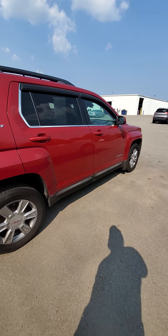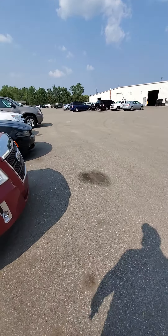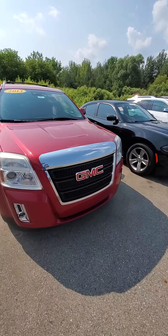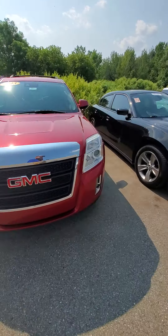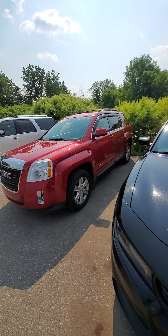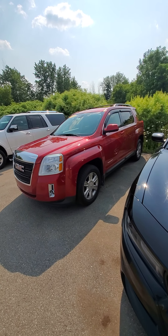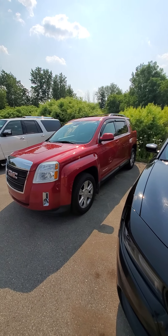Pretty clean looking Terrain here. I do like the color — I have an Acadia in this color. Well, my girlfriend drives it, it's titled in my name and I pay for it, so lucky her. This is Mike from Schaefer Chevrolet. If you want me to zoom in on anything I didn't point out, just let me know. 2013 GMC Terrain — thanks for watching.